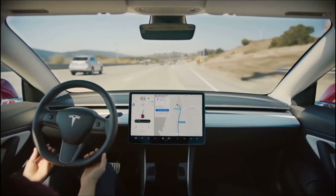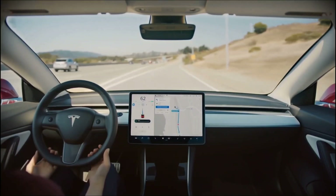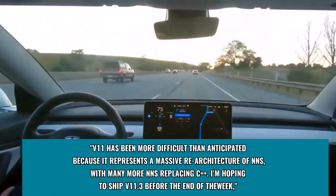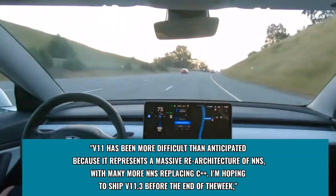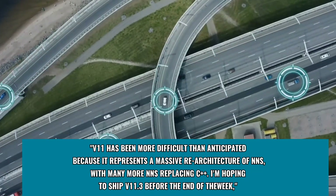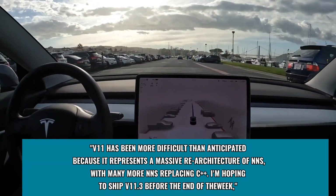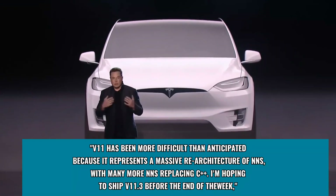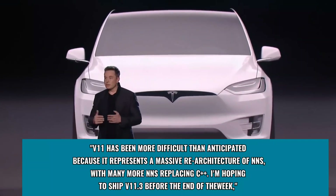Musk did, however, state that he still hopes to ship V11.3 by the end of the week. V11 has been more difficult than anticipated because it represents a massive re-architecture of double ends, with many more double ends replacing C++. 'I am hoping to ship V11.3 before the end of the week,' Musk added.